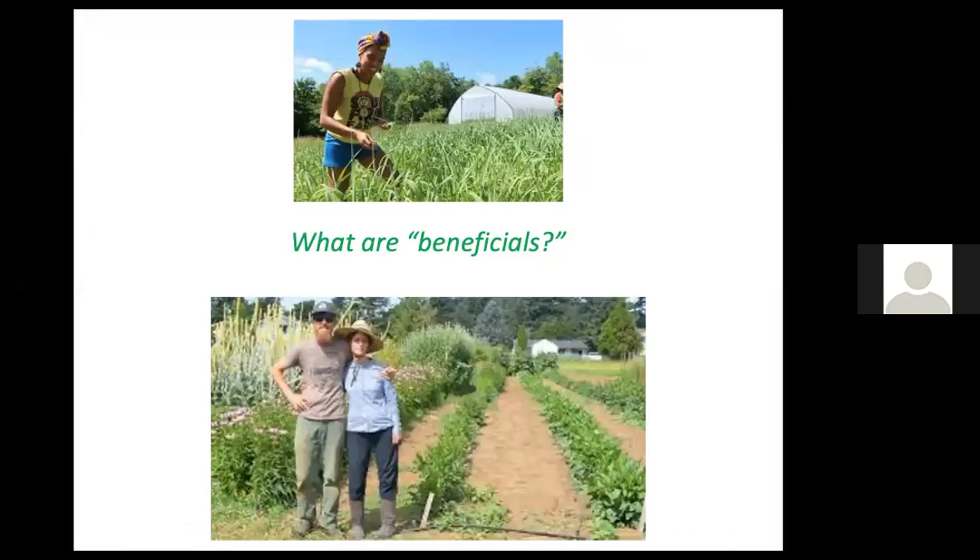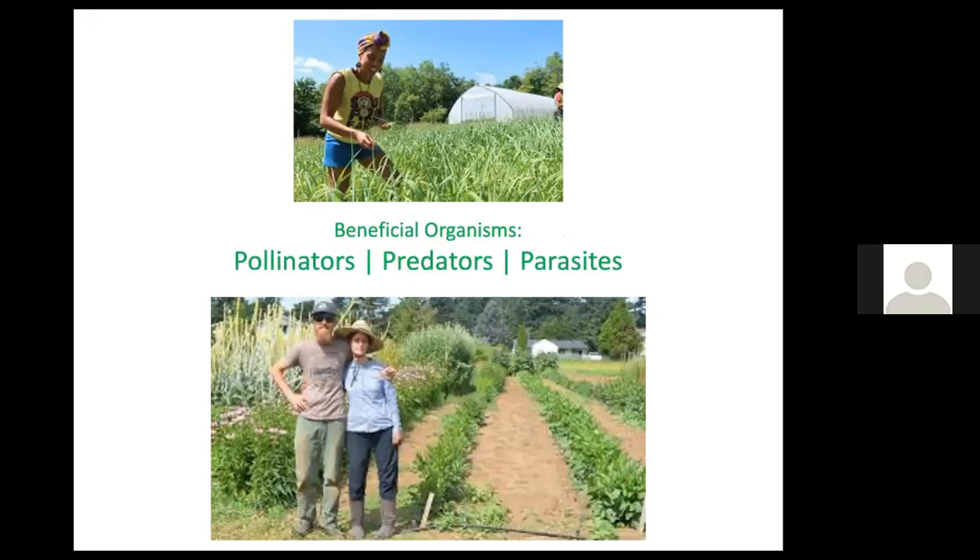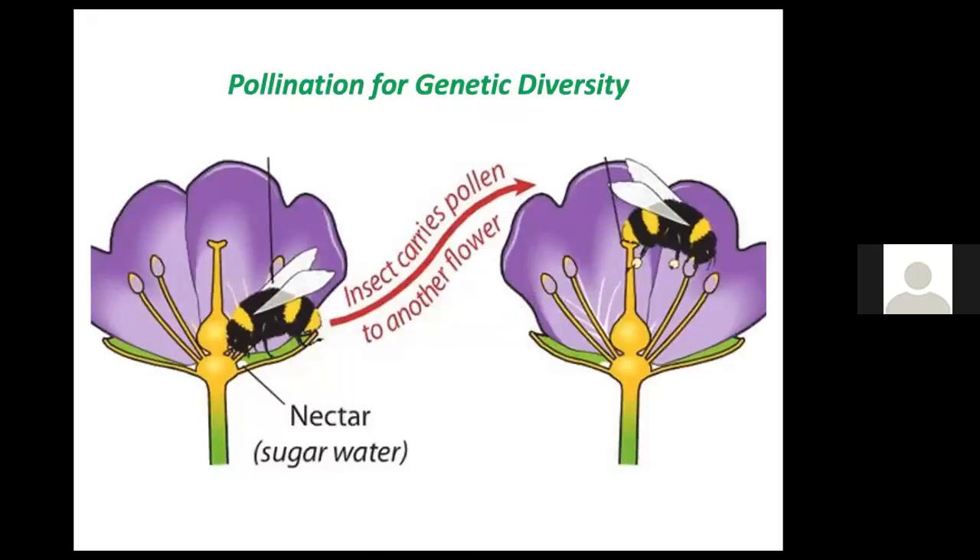So what are beneficials in the title of this program? They are the organisms that help farmers and gardeners to grow the food that we need. Pollinators, predators, and parasites — the three P's — are all beneficial organisms. Pollination is essential so that there's diversity and so that the next generation of plants won't be identical to their parents, helping them respond to environmental changes and be resilient.